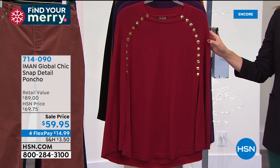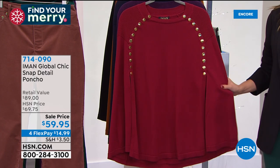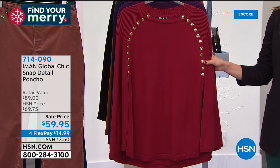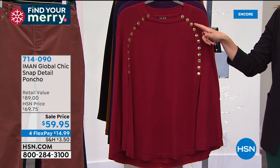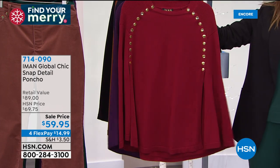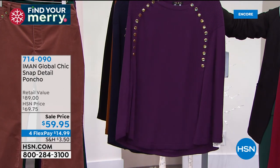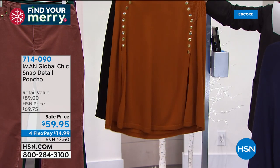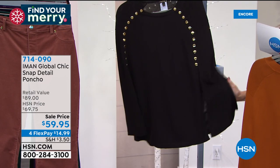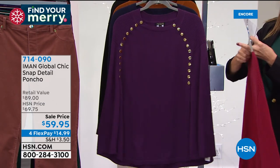Let's do the poncho. You love her ponchos and they rarely go on sale — today it's $59.95. We have four FlexPay on all Iman. It's a beautiful gorgeous cotton blend — 60% cotton, 40% acrylic. You can machine wash, dry flat. Check out the beautiful rib knit detail and these gold tone snaps. You've got great arm coverage. This is the cranberry, eggplant (that beautiful rich purple), the navy, the saddle brown that will look amazing with the plaid pant, and black. We have extra small through 3X — it's getting all five stars.